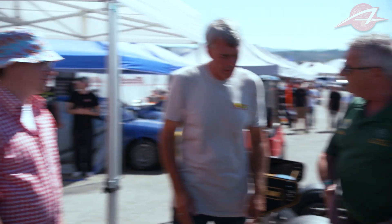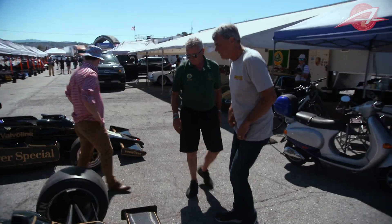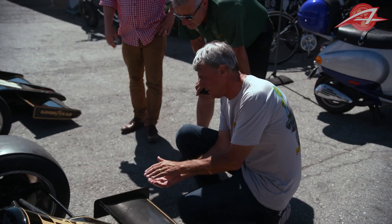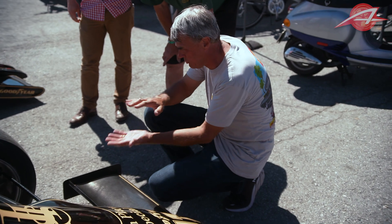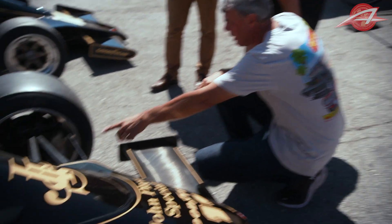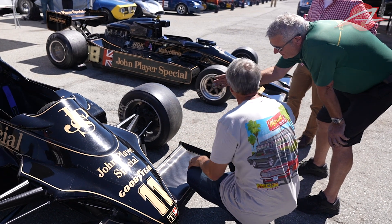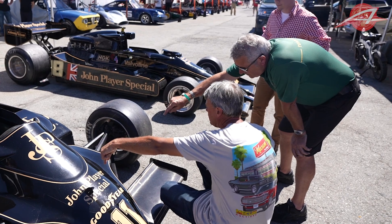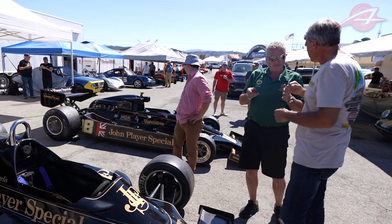The suspension looks very different on this car. The lower arm is much more like a wing section to keep the airflow clean. The upper arm is quite large but it's high enough that it's not really in the way. The lower arm is the load-bearing arm, so there's a coil spring and damper just inside — that's the one that does all the work.